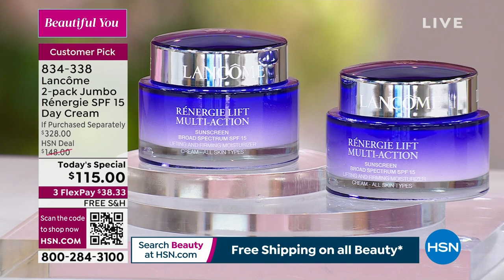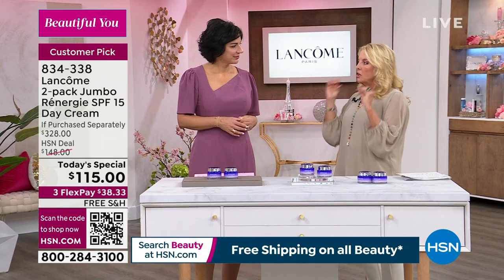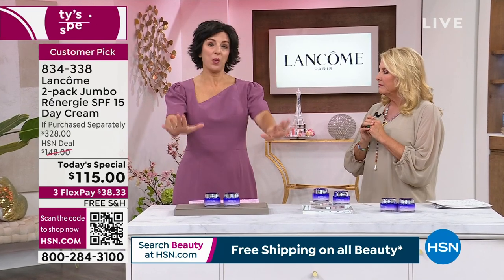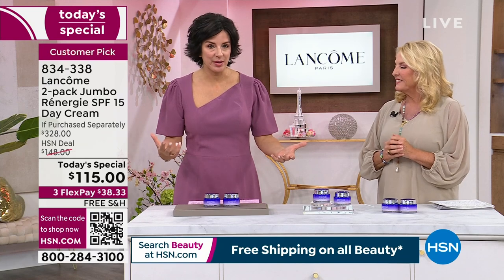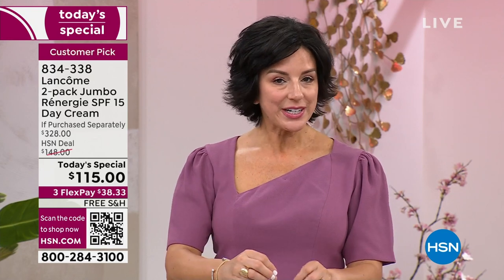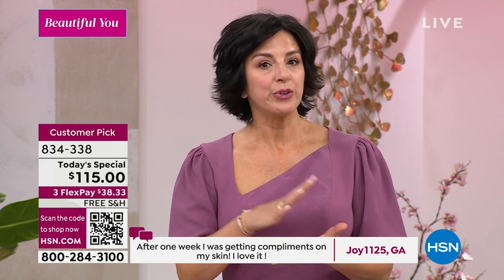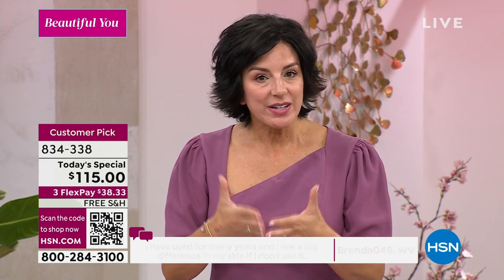This is the only place you can get this. Why is this collection number one globally? Because you see results and you see them fast — that's what Rennergy is all about. I know there are so many anti-aging skincare products out there, literally thousands of them. You may have invested the time, money, and effort, and they might be sitting in a drawer because you didn't see results. Rennergy is known worldwide as the number one anti-aging collection for Lancome and for all of the luxury beauty brands.